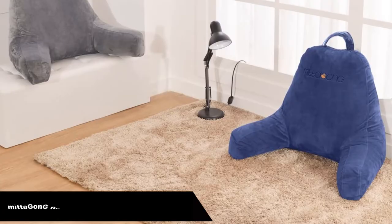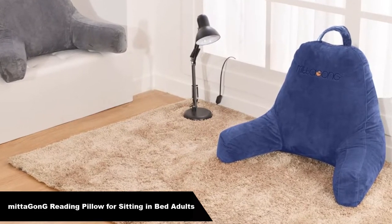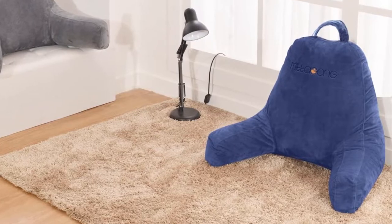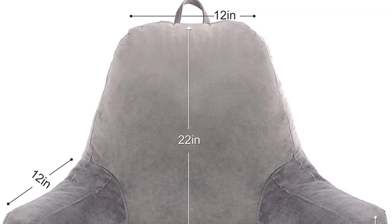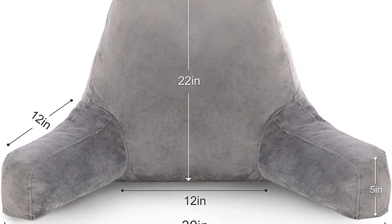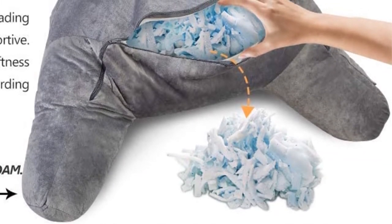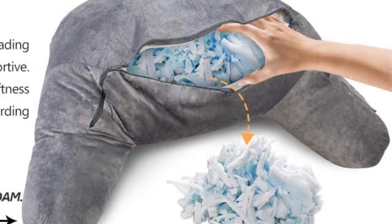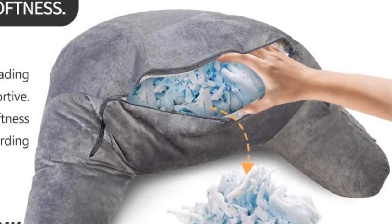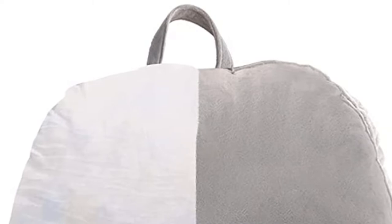Number 4. Our fourth best pick is the Mitagongi Reading Pillow for sitting in bed for adults. The Mitagongi Reading Pillow gave good support to the lower back muscles, but because it's only 20 inches high — the only size available — and not generously stuffed near the top, it can't reach the upper back or neck. We found it comfortable for watching television in bed, but because of its short armrests, it was tiring to keep our elbows propped up to hold a book for more than 10 minutes.